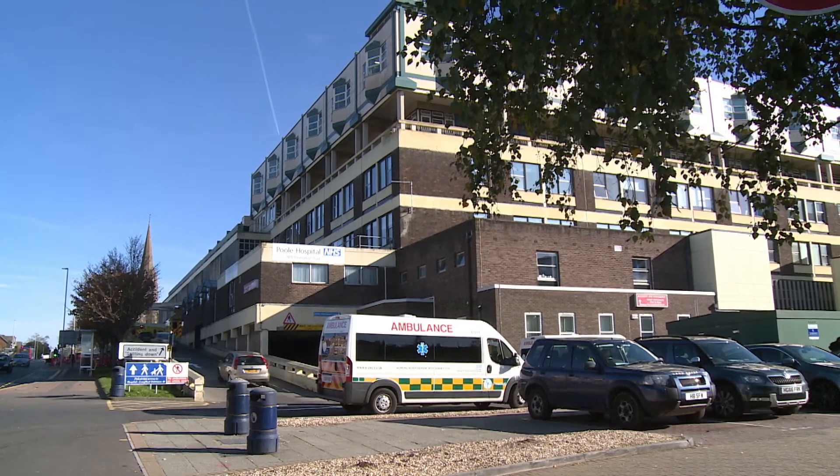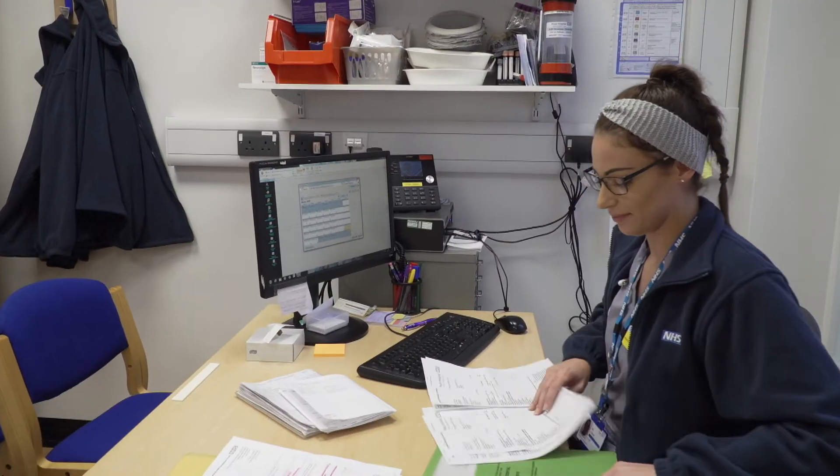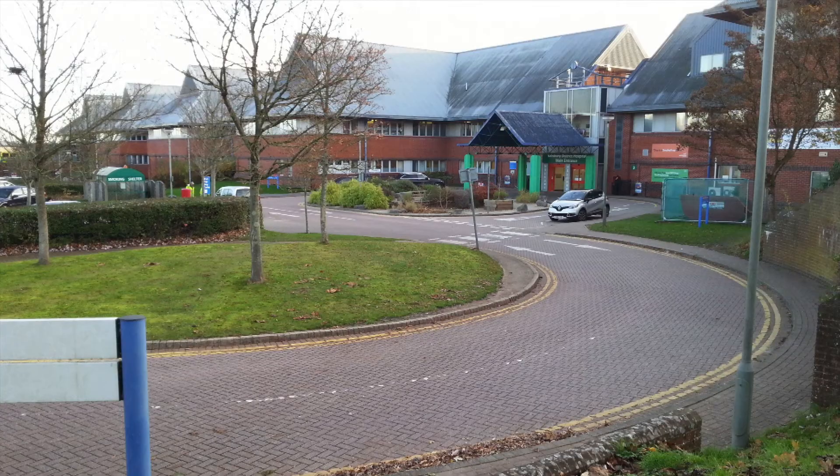As part of our Stroke Service reconfiguration, TIA clinics will be held daily at Poole Hospital for all Bournemouth and Poole patients on weekdays. At weekends, the service will continue to rotate between Poole, Bournemouth and Salisbury hospitals.